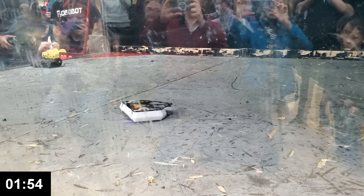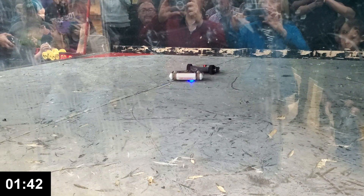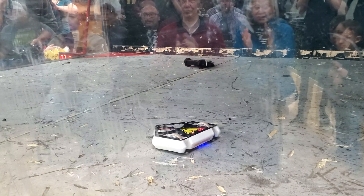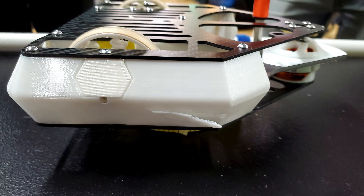The time limit on each fight is just two minutes, so there's no time to waste. This was a very clean fight for me, and I'm very happy with the damage my new weapon did, although Bug Bite did take a nice bite out of my side armor, and that floor seam is going to keep being an issue.